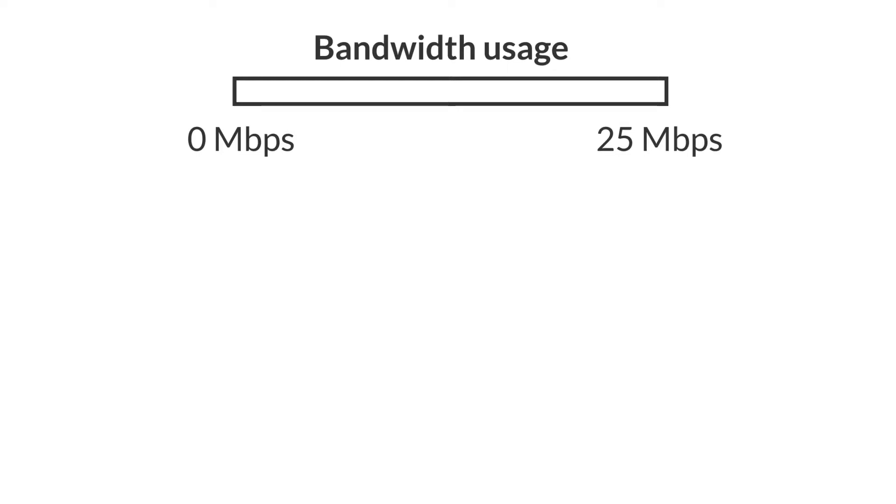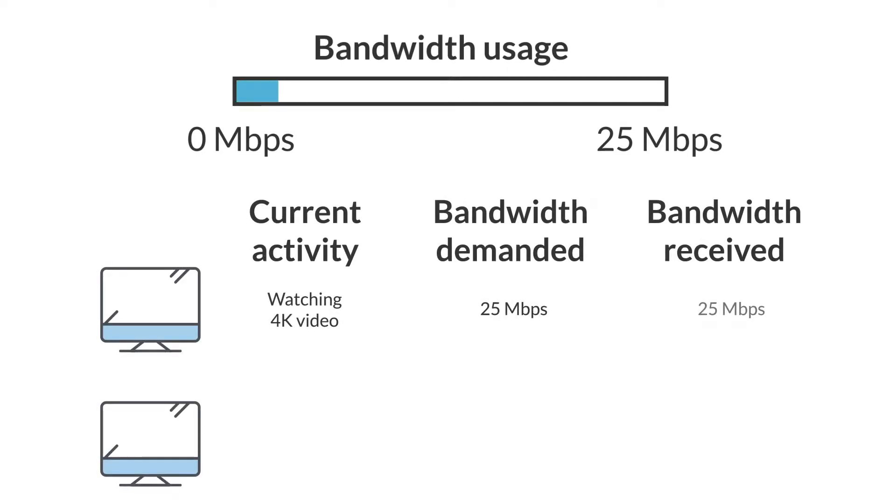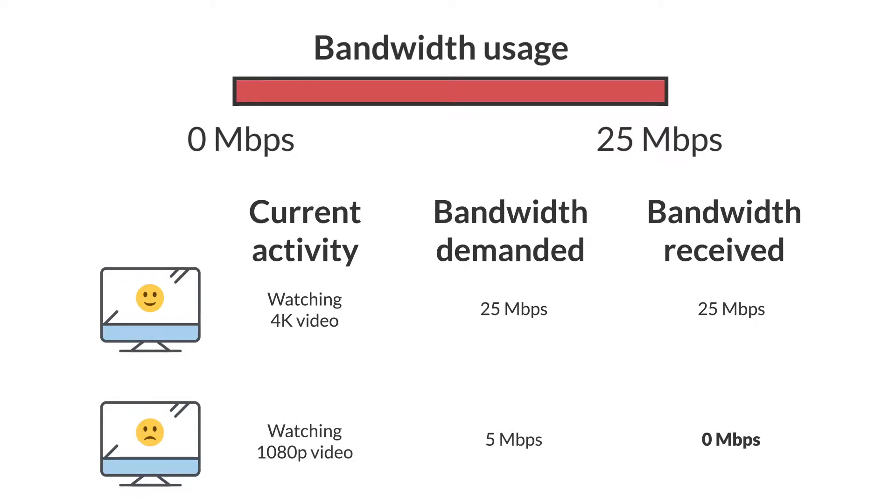The number one reason most people face slow broadband speeds is because you don't have enough bandwidth to meet your data demands. If you max out your bandwidth from one device — for example by downloading a large file — then your internet might seem very slow on other devices. To fix this, you can upgrade your connection, assuming that fast fiber broadband is available where you live. The issue is upgrading your connection will increase your monthly cost, often by quite a lot.